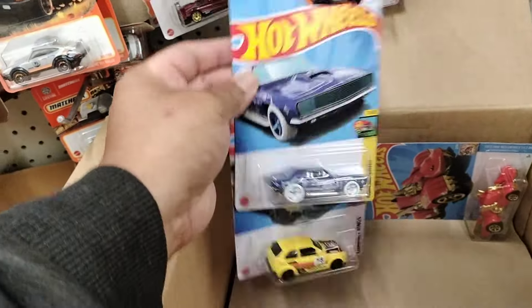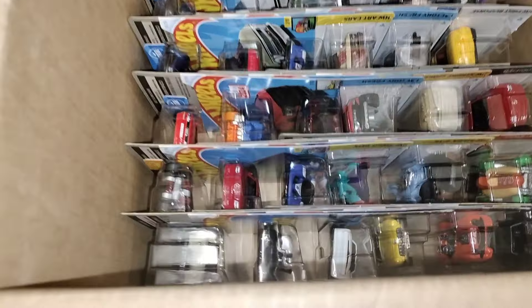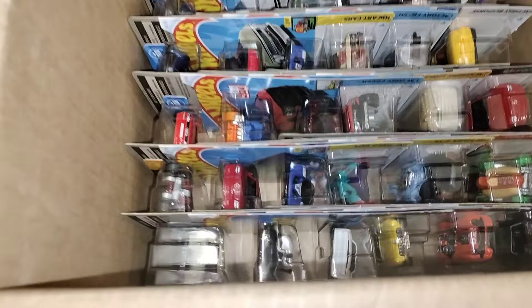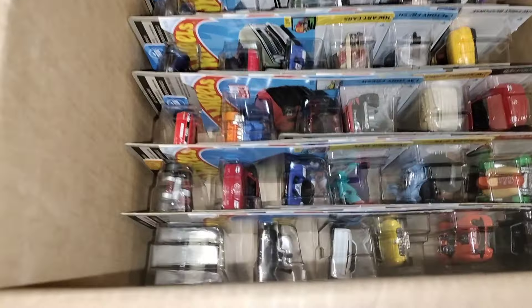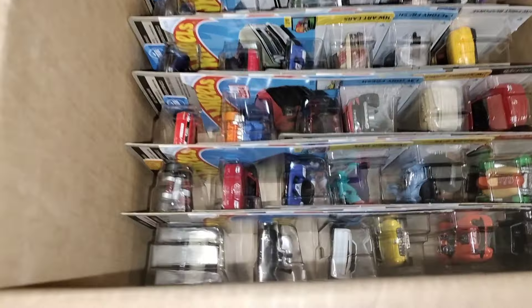I was talking to an employee and he said he's going to see if he has any Hot Wheels in the back. Hopefully he has some - that'll be cool. Oh, got a fresh case! Just talked to one of the guys that brought it out. He collects them, him and his buddy. He's like, you can get this one because we've been having this box for a couple months straight in a row. So that was nice for him to bring out this box. Fresh case is always fun.